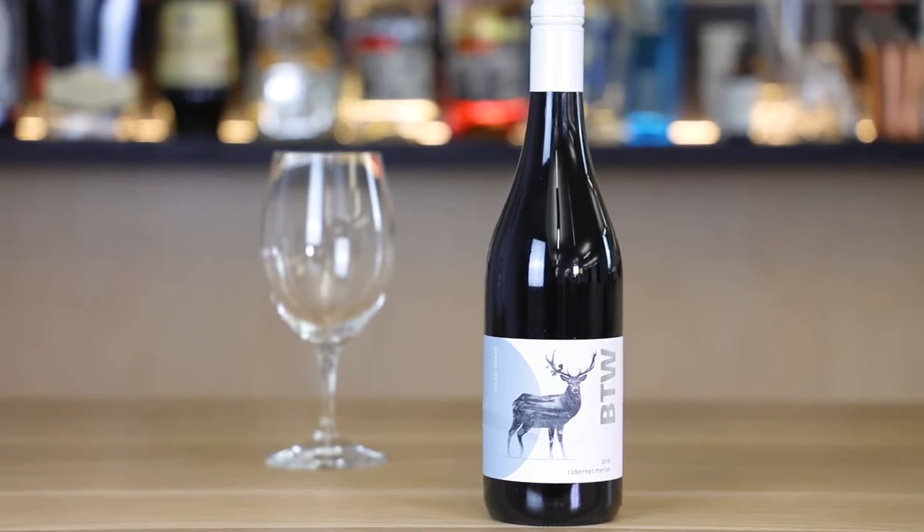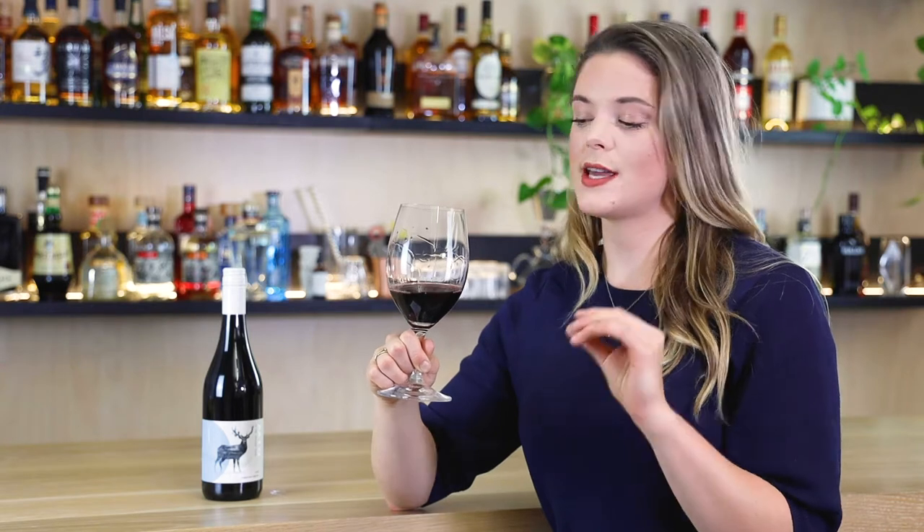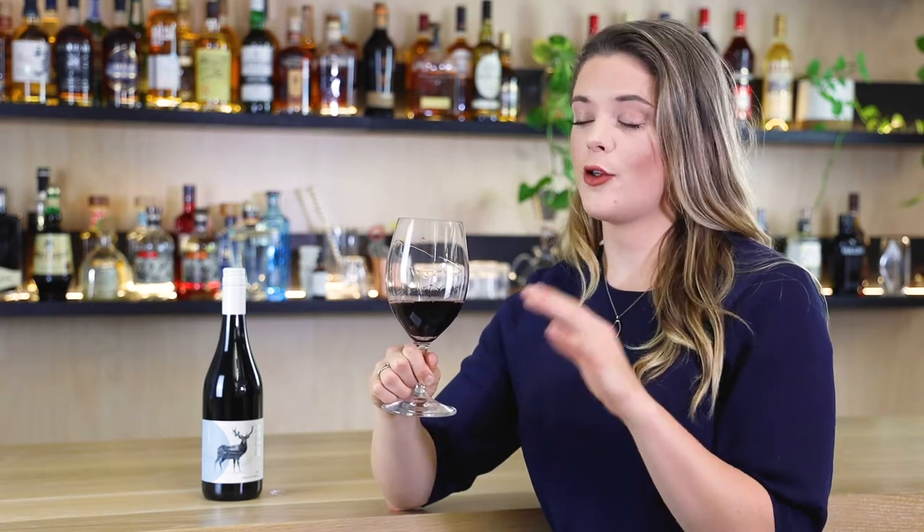Here they come together and they make this decadent kind of chocolatey but rounded palette. It's super delicious and there's plenty of flavors going on all the way up to the brim.